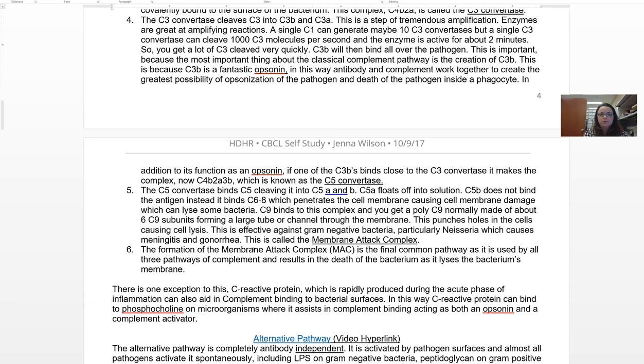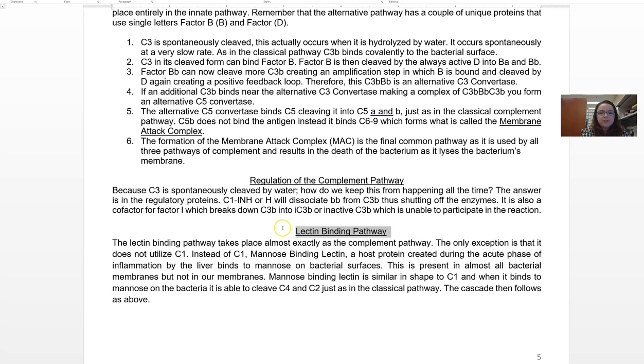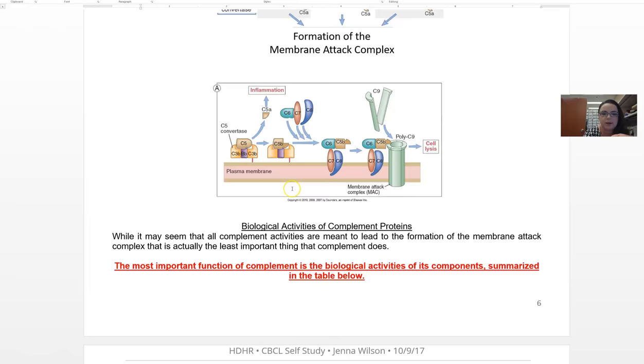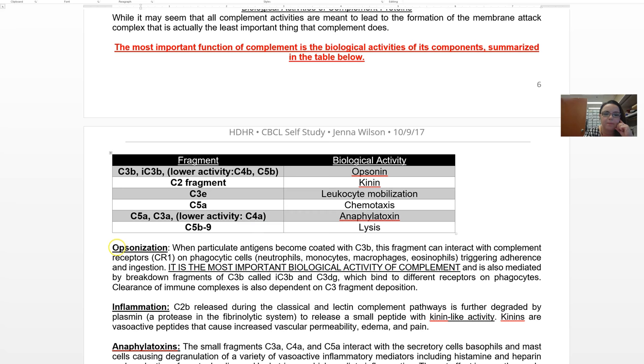The same applies to the alternative pathway — I made a video for that and you can look through it. The lectin-binding pathway I didn't make a video for because it's pretty much the same as the classical pathway, except instead of starting with an antibody and C1, it starts with the mannose-binding lectin — a host protein created during your acute phase reactant phase in the liver. The cascade then follows the same as the classical complement pathway. Again, you don't need to know every single step.